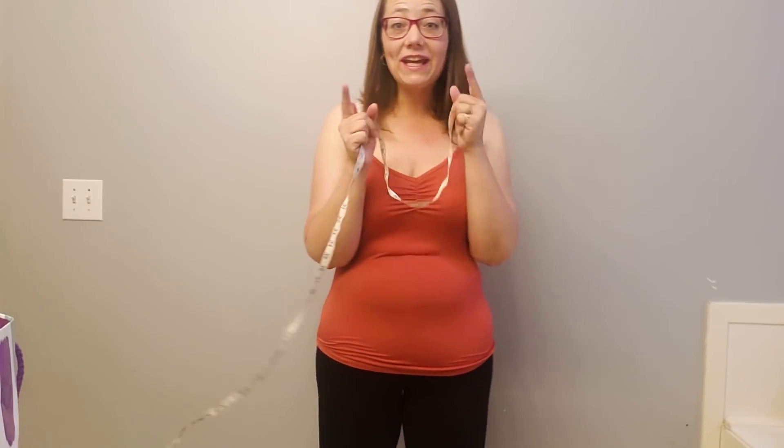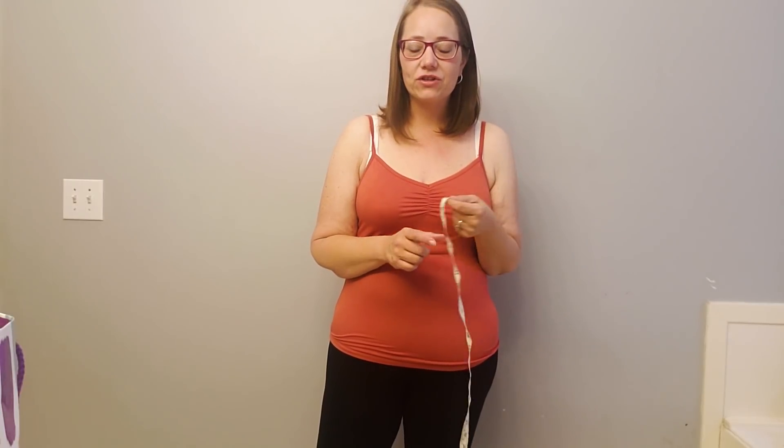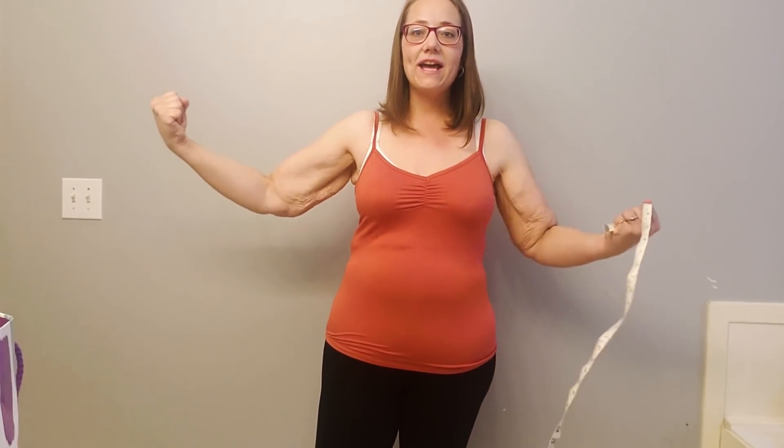The trickiest one to measure, believe it or not, is your arms, because you kind of need two people to do it. But I have figured out a really cool way to measure your arms solo. You get to see my lovely arms in all their glory — this is my least favorite skin that I have, the extra skin on my arms. You can now see the definition in my muscle, finally. I'm actually strong. The fact that I have so much muscle has made me really confident that eating higher protein keto has been the right choice for me. I am freaking strong, and I do not work out or exercise my arms in any way.